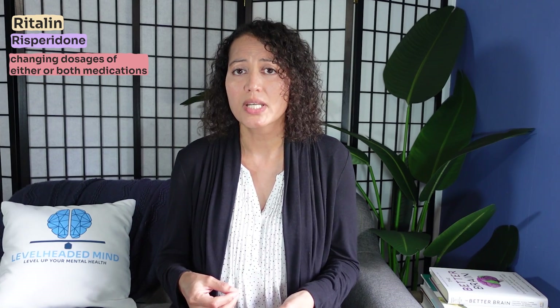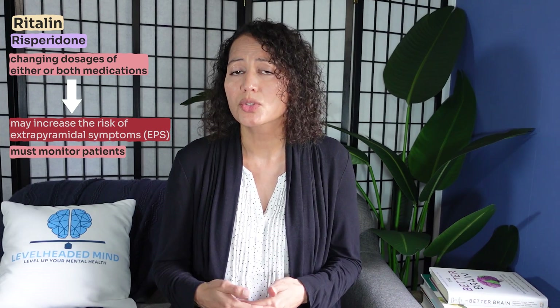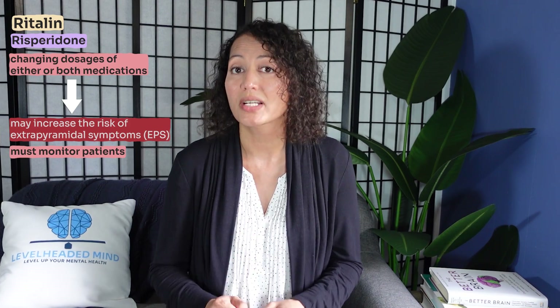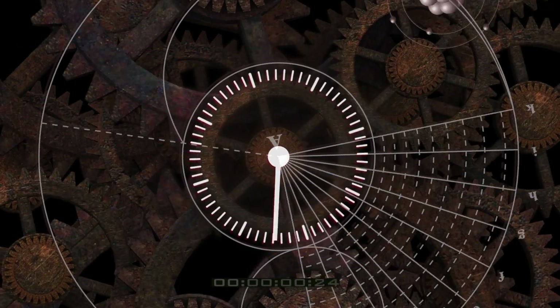Another important drug interaction is Ritalin combined with risperidone, an antipsychotic. When changing dosages of either the risperidone or the methylphenidate, you could be at risk for extrapyramidal symptoms, which are common with antipsychotics. Monitor closely for those symptoms, and consider alternative treatments instead of risperidone. Also, since Ritalin lowers the seizure threshold, any other medications that also lower it should be taken with caution, with the patient monitored for seizure risk. Remember that central nervous system depressants like alcohol can decrease the effects of Ritalin. And as mentioned earlier, taking Ritalin with food can delay the peak onset of action by two to three hours, so take it on an empty stomach if you want it to work right away.